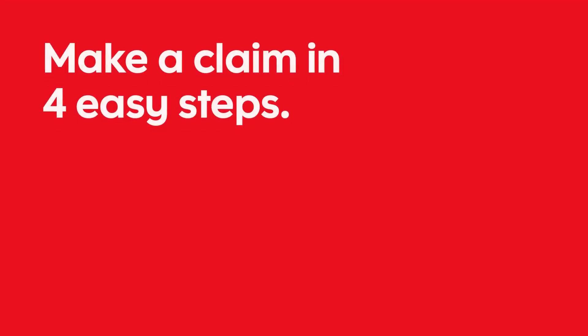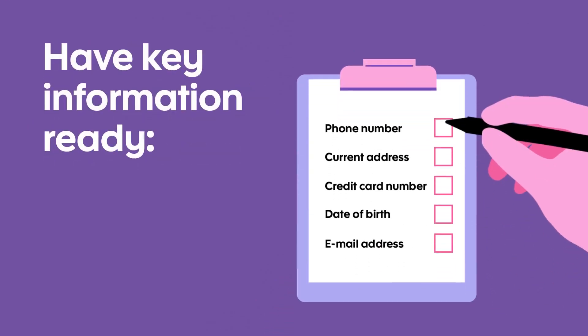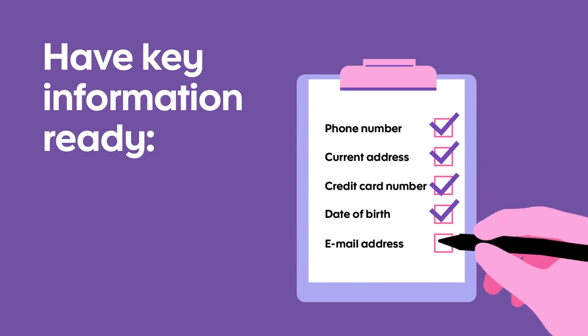Now that you know what type of claims you can make, let's go through the process of making one, step by step. The first step is to give us a toll-free call. Make sure you have key pieces of information ready. Once we have obtained all this information, we'll be sending you a claims package.